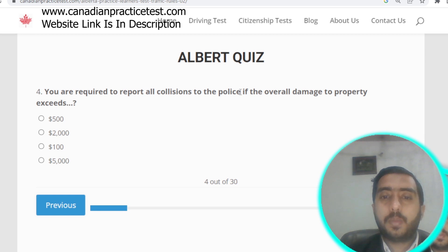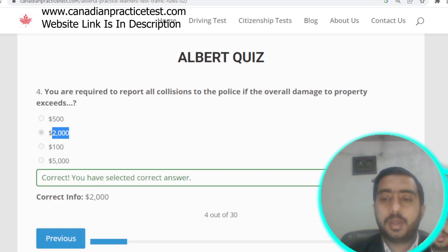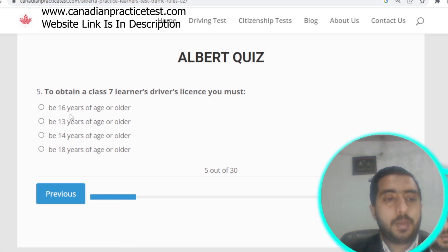Question number four: you are required to report all collisions to the police if the overall damage to property exceeds two thousand dollars. Option B is correct.